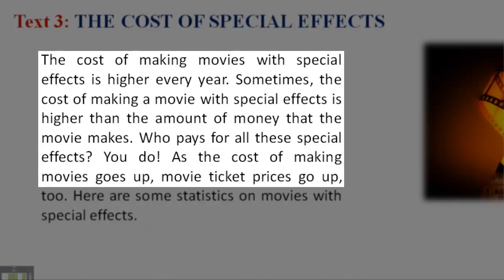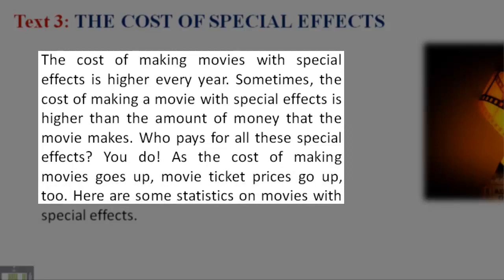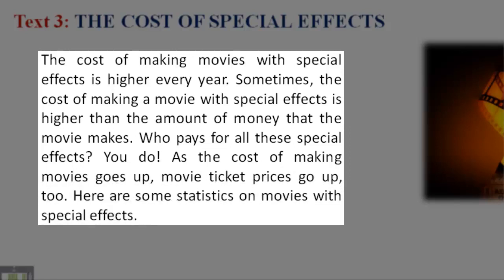As the cost of making movies goes up, movie ticket prices go up too. Here are some statistics on movies with special effects.